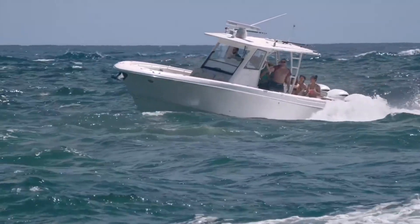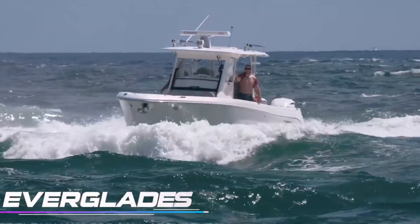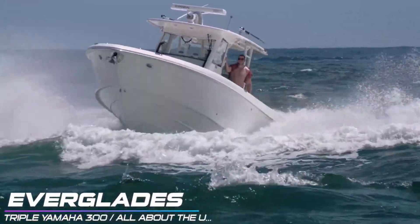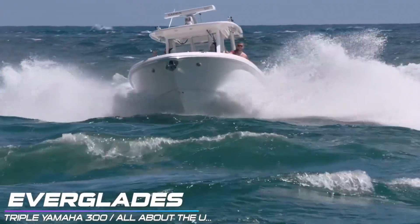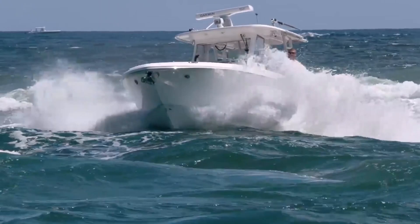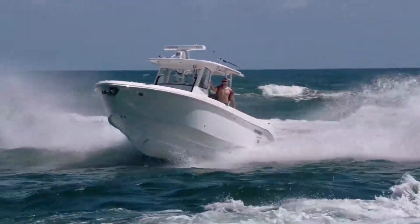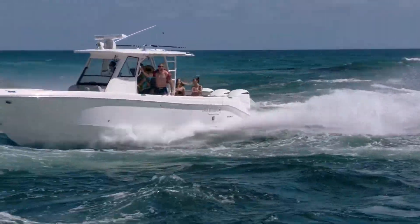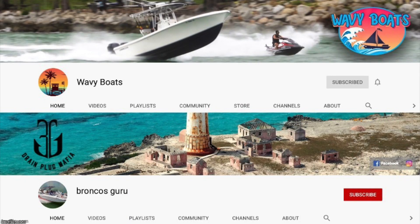That takes us into our fifth and final round, tied at two apiece. Who will take the win this week — the boats or Boca Inlet? It is a rough day down here at Boca, but the boats look like they're going to throw a ringer in here in the fifth round, as they're going to pull out a big Everglades with triple 300s on the back. This boat's got the displacement and the horsepower to get its way into Boca Inlet unscathed. The boat's fighting the waves as much as it can, but it's battling its way through. It looks like they're going to make it into the inlet — we're not going to stuff the bow — and we're going to take a win for the boats in this episode.